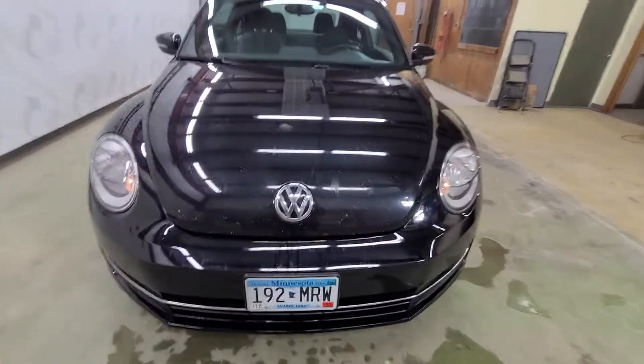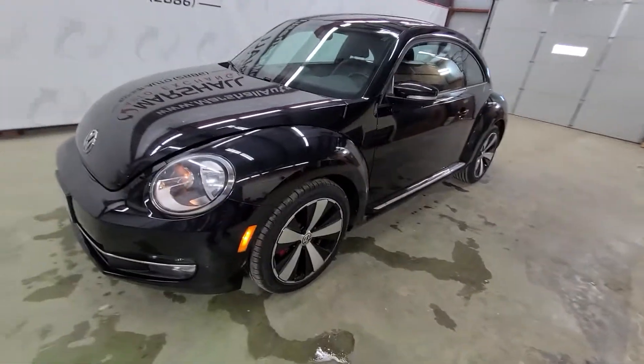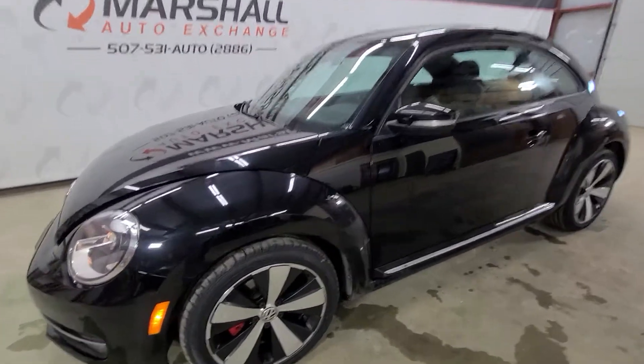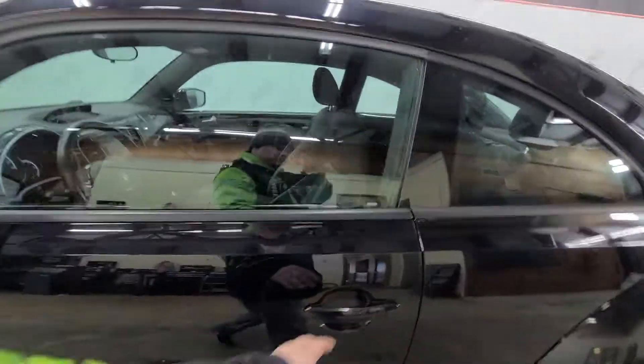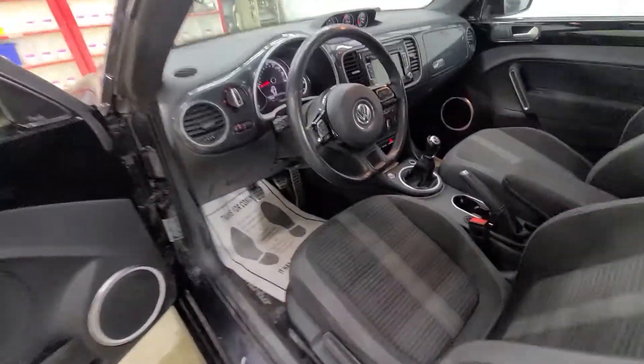It'd be a great fit for anybody who's a bug enthusiast, or maybe somebody that wants something a little bit sportier to drive with the six speed transmission. All the way around, it's a sharp little car. We put brand new tires on it — those tires maybe have 20 miles on them.